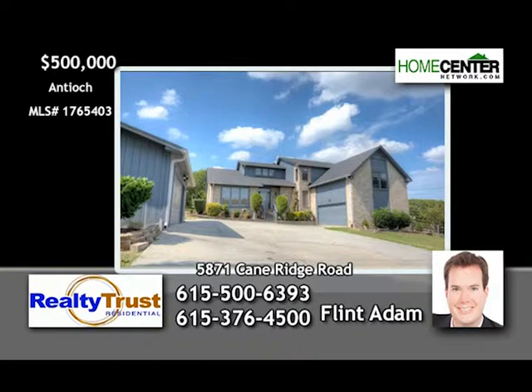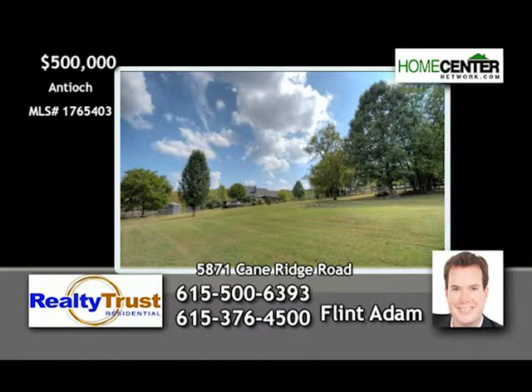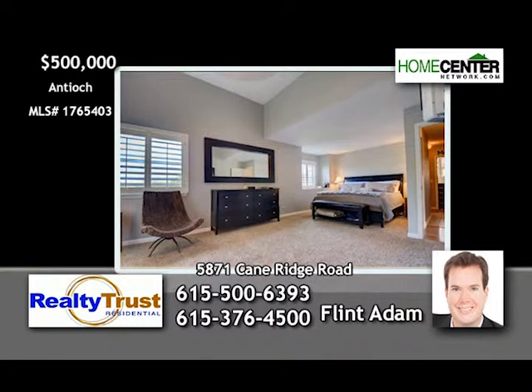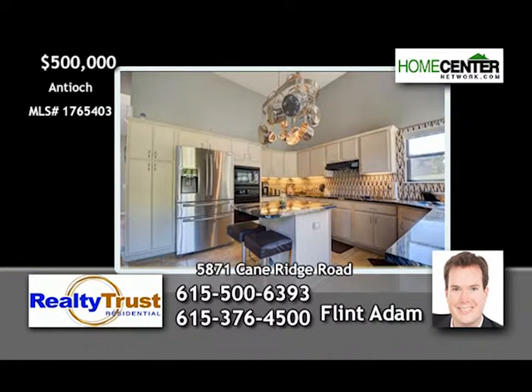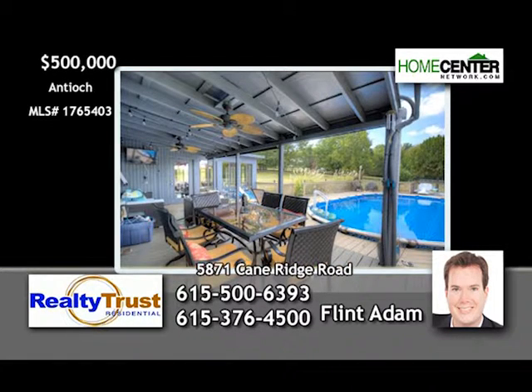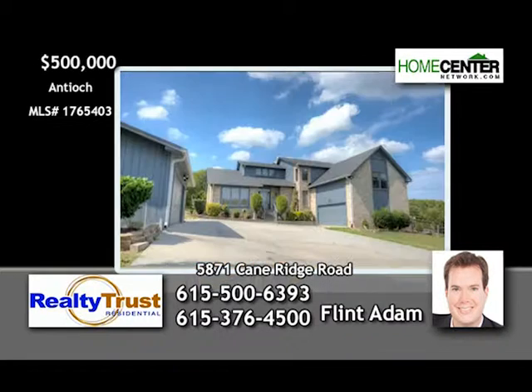Flint Adam can't wait to show you this fantastic property resting on over two fenced acres and located in the Cane Ridge community. Such great features in this home — soaring ceilings, sun-filled rooms, and wood floors throughout. There are four bedrooms, three baths, and the kitchen of your dreams, which opens to the family room and sunroom. And how about this for outdoor living? A covered back porch overlooking the saltwater pool. Call Flint at 615-500-6393.